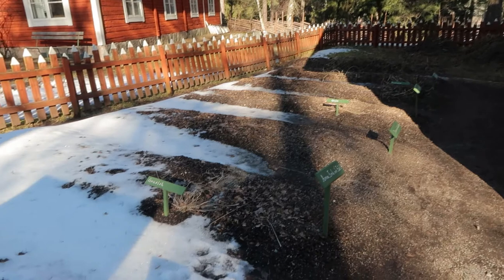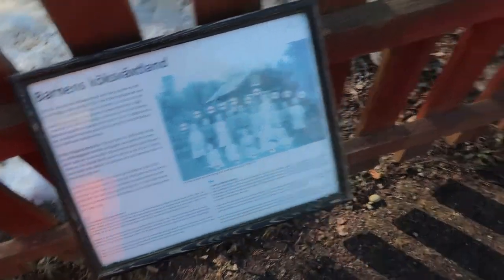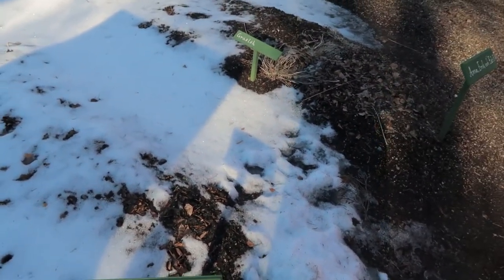This is the place where the locals could plant their own things. You can see here the plots with people's names on them, so they can plant flowers, plants, and grow fruit or something like that. That's very nice.